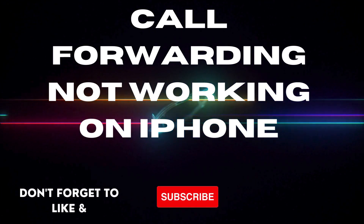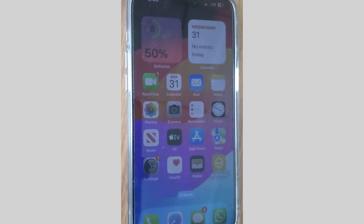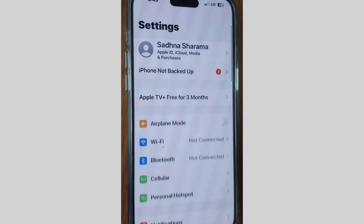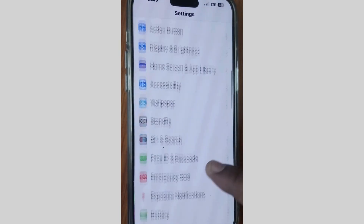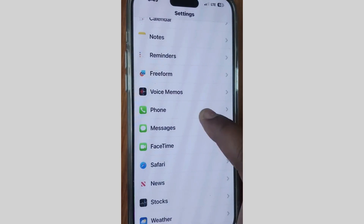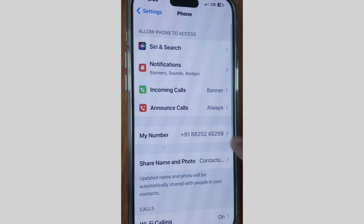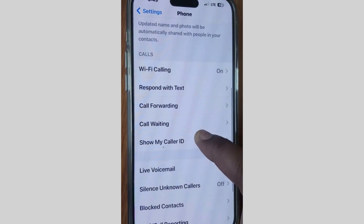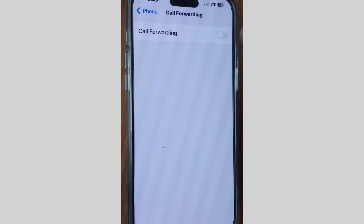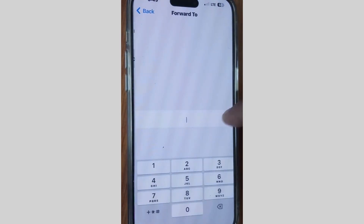How to fix call forwarding not working on your iPhone. Tap on Settings, scroll down, go to the Phone app, tap on Phone settings, scroll down, and tap on Call Forwarding. Make sure that call forwarding is duly enabled.